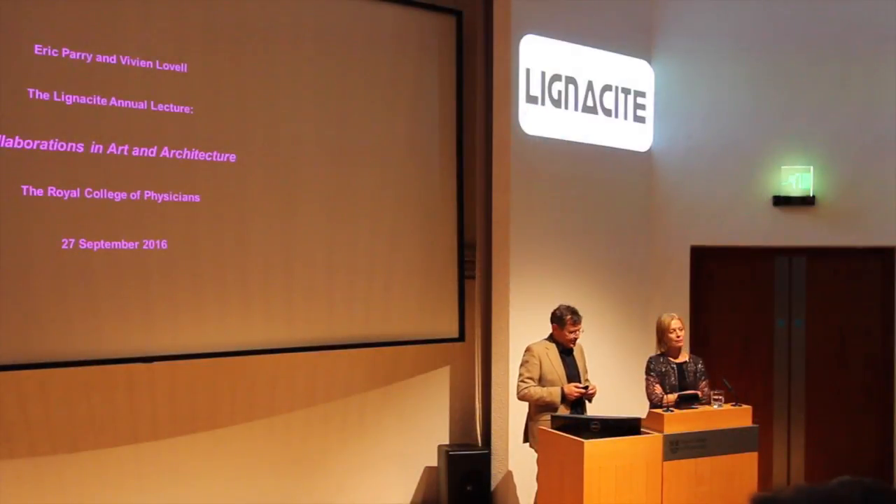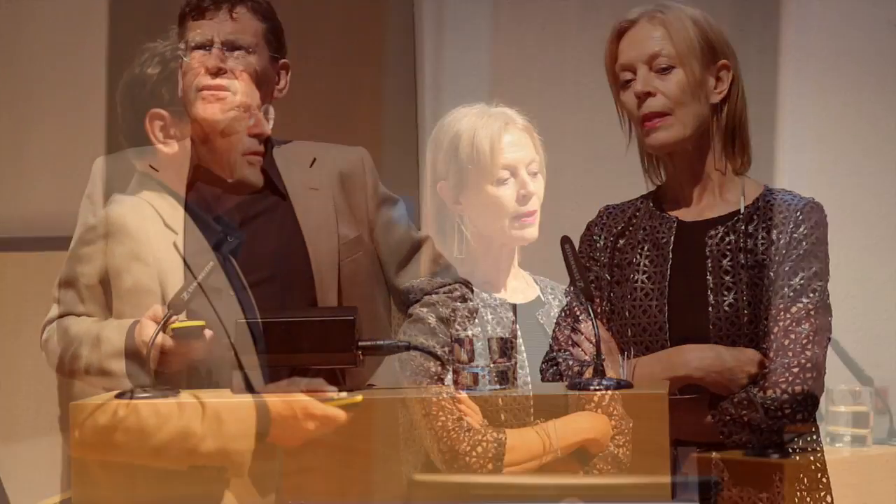It gives me a huge amount of pleasure to be standing next to Vivian doing this, because it lends the other heart, in a way, to a conversation which I think should be very much part of the normal routine. Imagine a world stripped of the hieroglyphs on pylons or the contemporary sculpture that we cherish around cities. In a world now, I think, that's kind of pretty denuded.